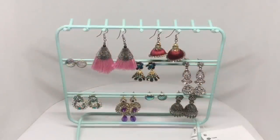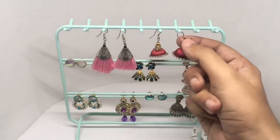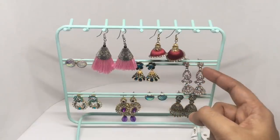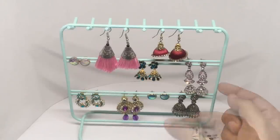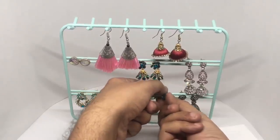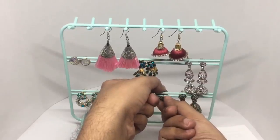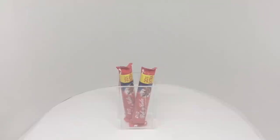Once it's set up, you can hang earrings here — quite easy to take out. Looks like you can do about 18 earrings hanging, and you can also clip them on, so it looks like you can store more than 30 earrings total. It's also quite easy to remove them. It's a really nice way to display and store earrings — quite nice, check it out.